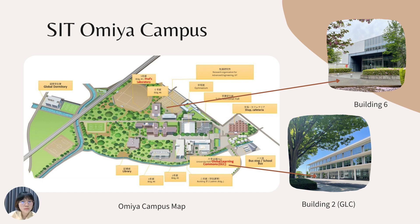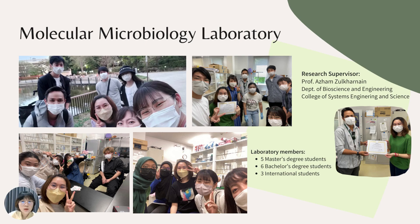Since I chose the research exchange program, let me talk about my laboratory. My laboratory is the Molecular Microbiology Laboratory, and I was a student under Professor Asham. In this laboratory they research low-cost, high-performance solutions to control environmental pollution, harnessing microbes. They are also developing technology that uses microbes to eliminate harmful substances in the environment.